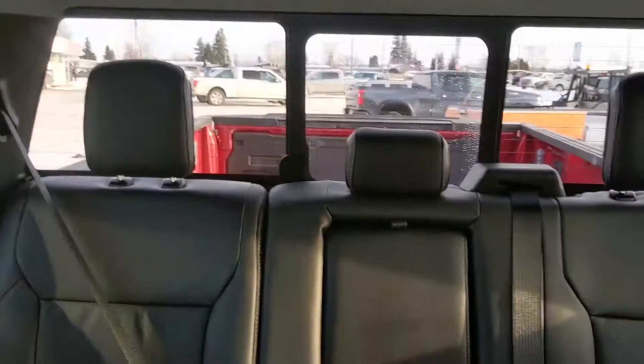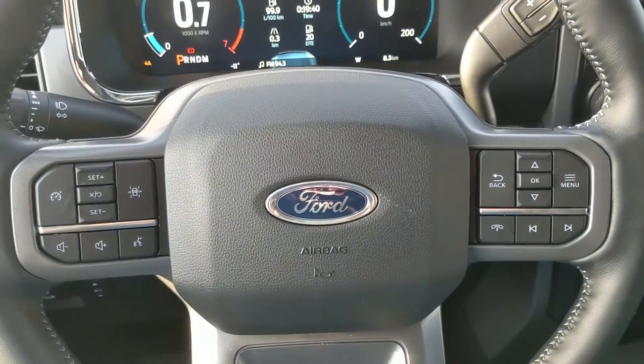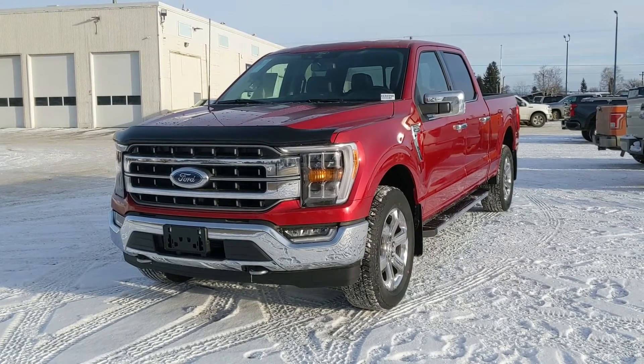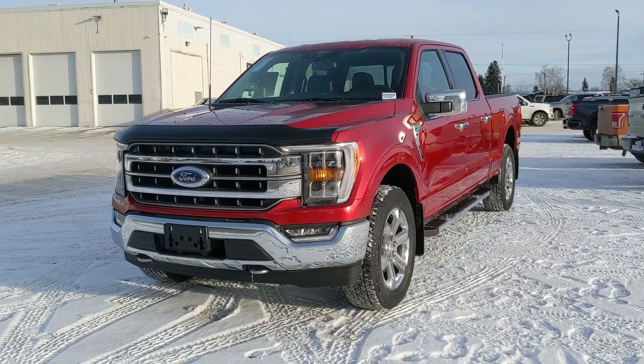Last but not least you do also have a power sliding rear window, and that should cover our look at the interior. If you're interested feel free to give us a call at 250-563-8111 or just come on down to the dealership and have a look for yourself. Have a nice day.